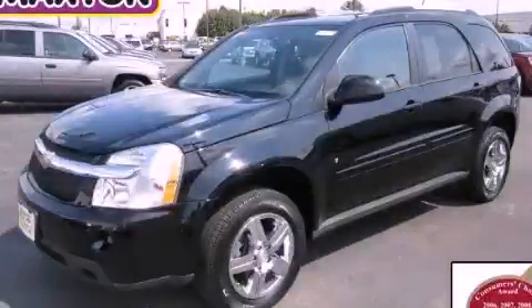This is a 2008 Chevrolet Equinox. Safety, space, and comfort.